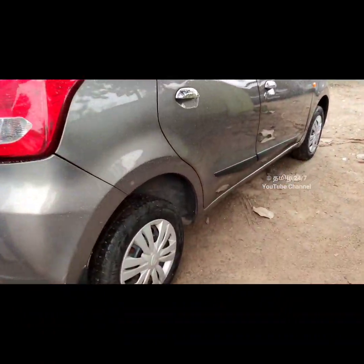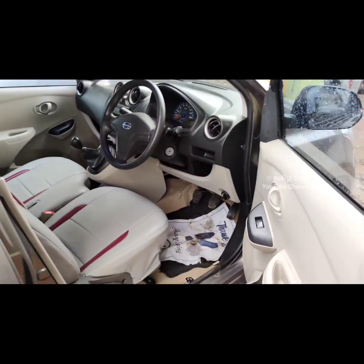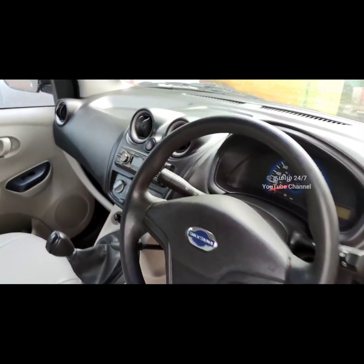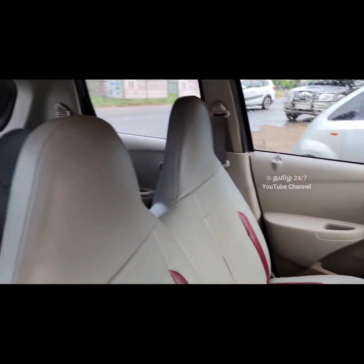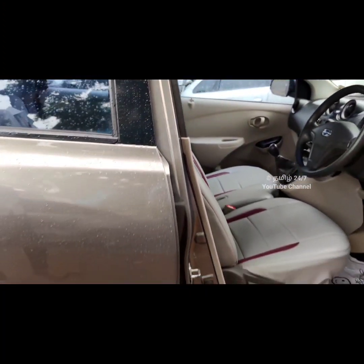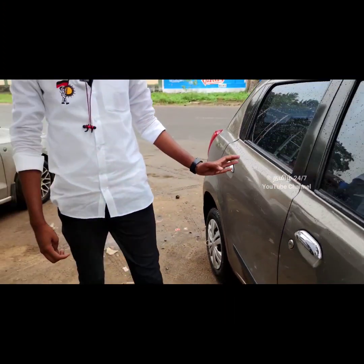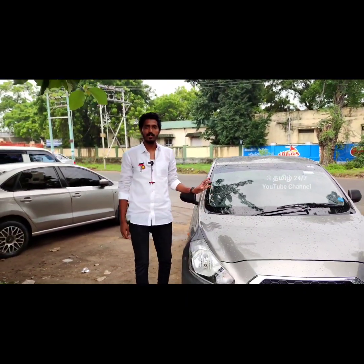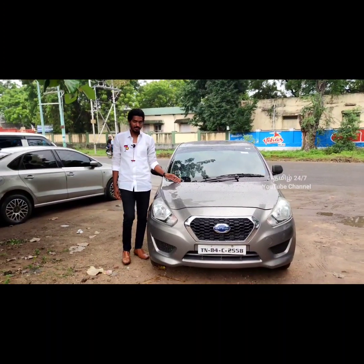Let's see how much the exterior and interior is live. The 3-year-old budget is low-mileage. If you're looking for the latest van, please come back to the car.